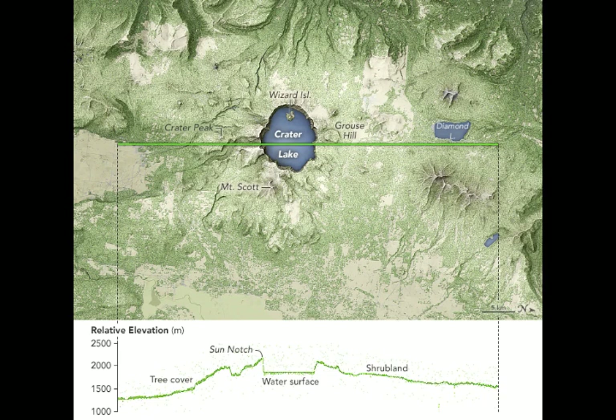A second phase of activity took place between 30,000 years ago and the caldera-forming eruption, building rhyodacitic lava domes and flows and associated pyroclastic rocks.